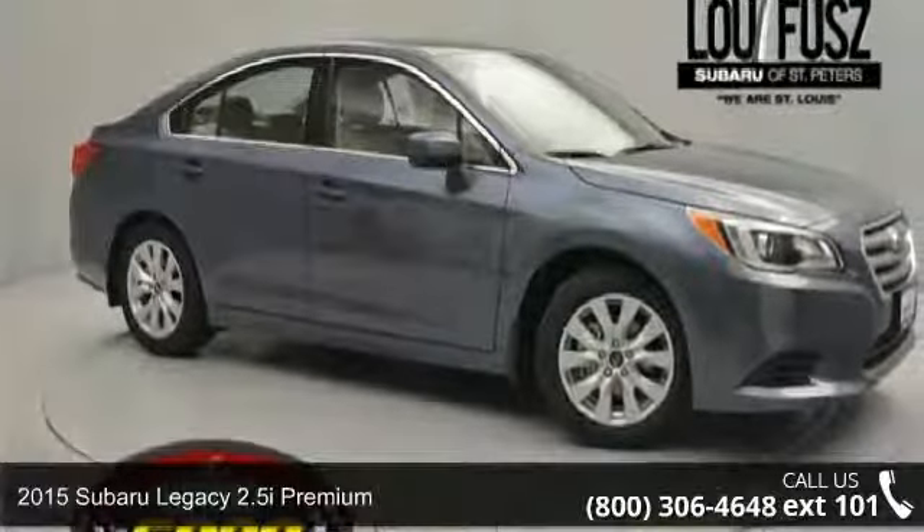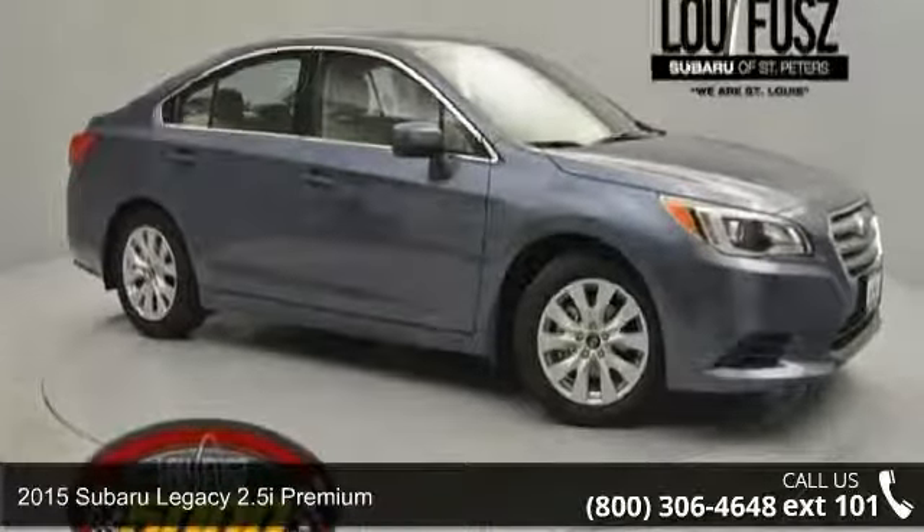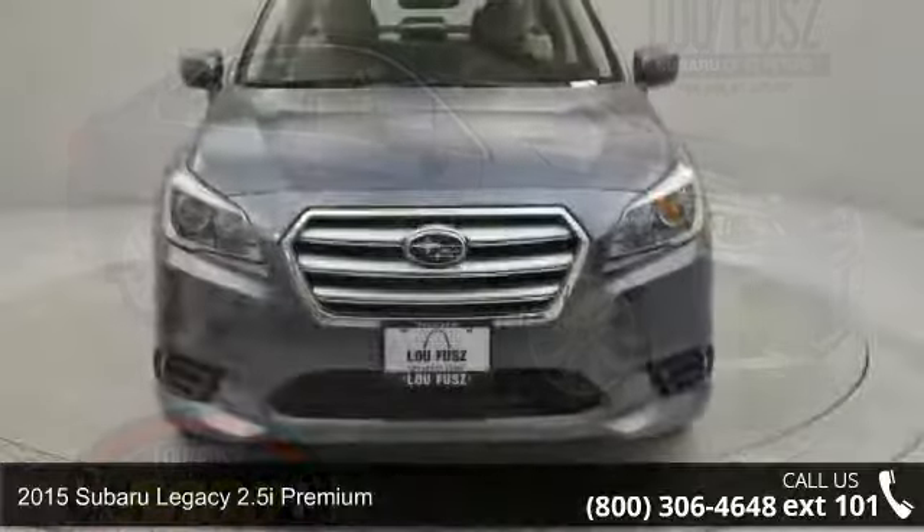Arrive in style with this 2015 Subaru Legacy. This may be the set of wheels you've been looking for.